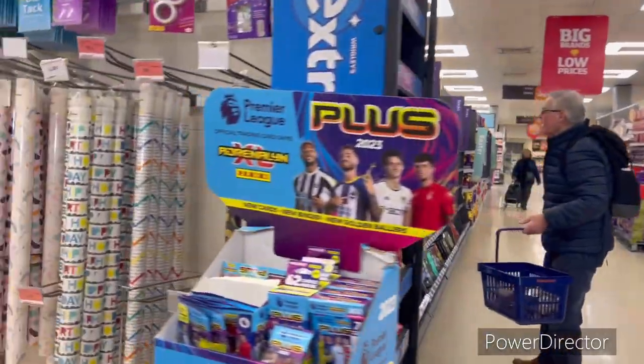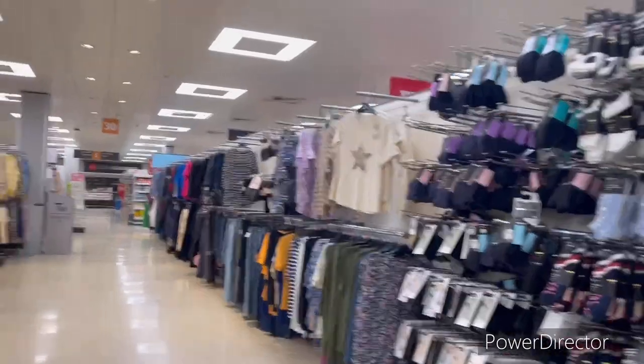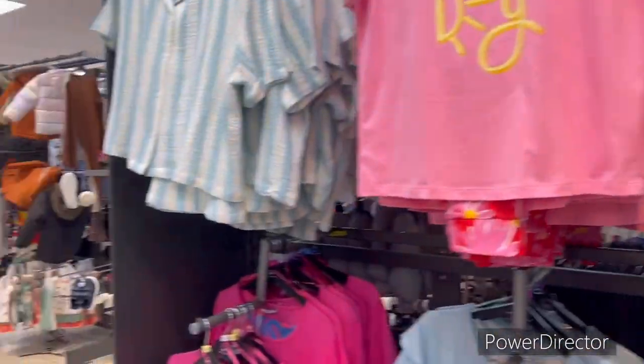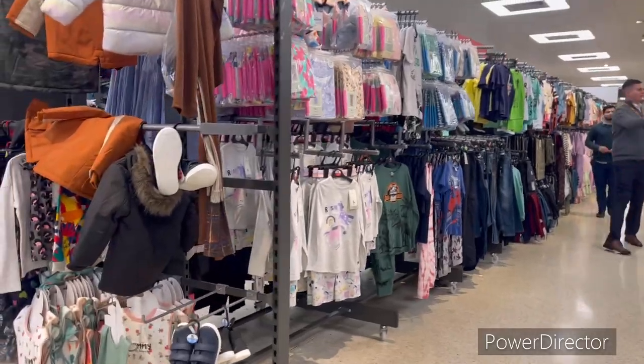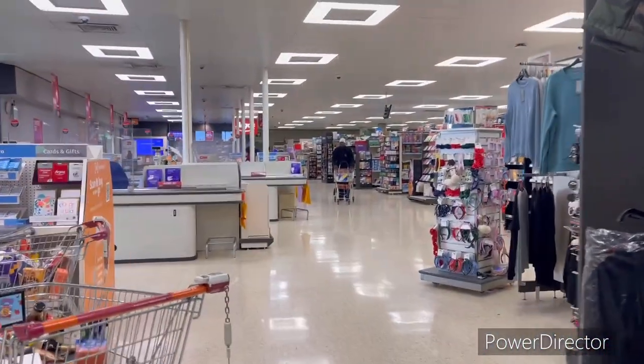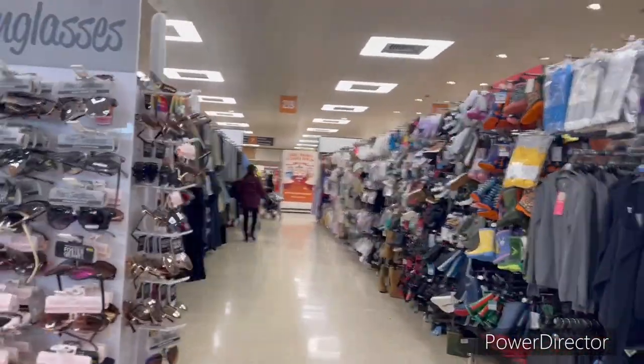Here is the women's clothes section, the children's clothes section, and the main clothes section.